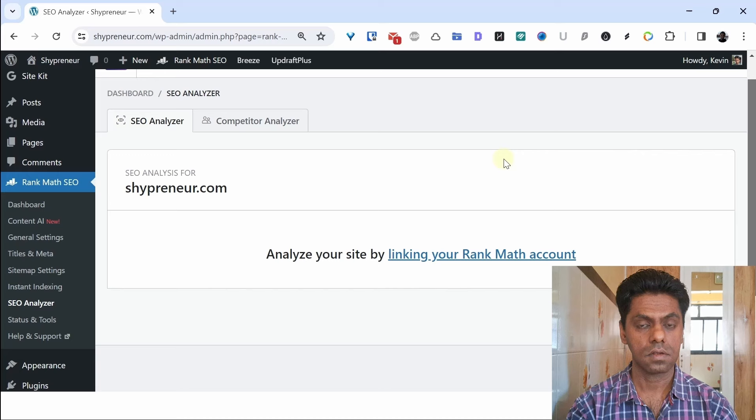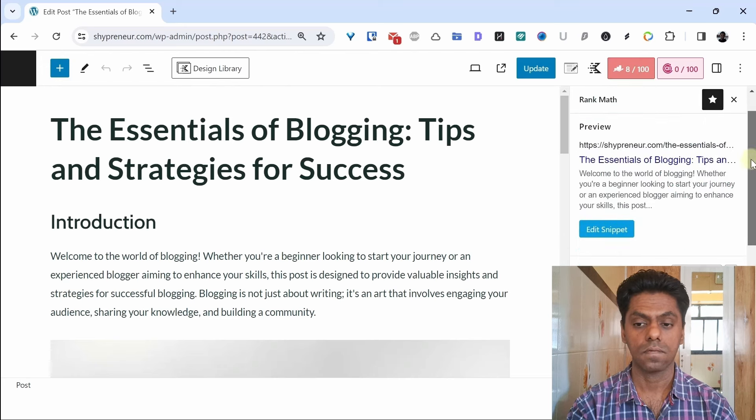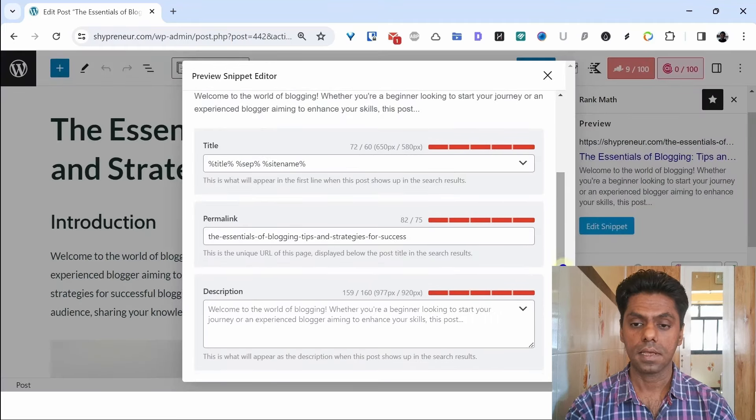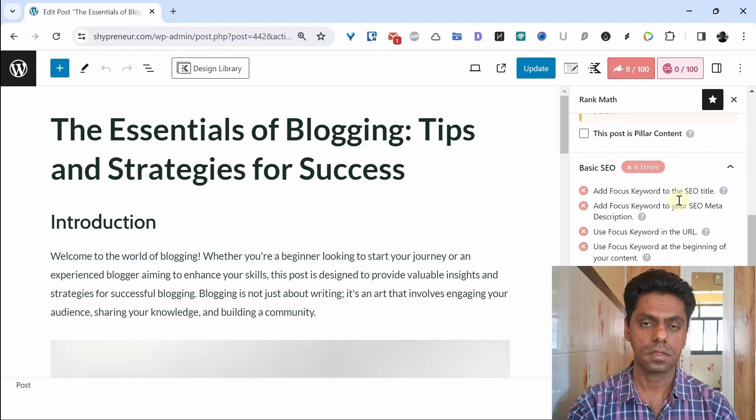The SEO analyzer is included in the free version, but you need to create a Rank Math account and link it before using it. For SEO post optimization, you can see the panel on the top right — Rank Math will give you suggestions on how to improve the SEO of the post. You can edit the snippet to change how it appears in Google: the title, the permalink, the description. Basic SEO suggestions include adding a focus keyword, adding the focus keyword to the SEO meta description, and using the focus keyword in the URL.